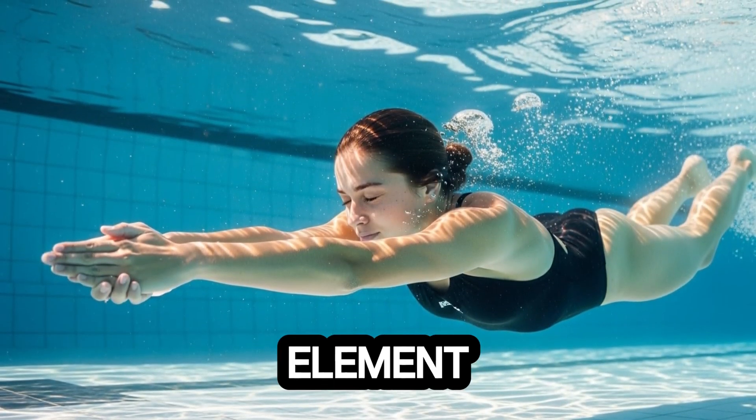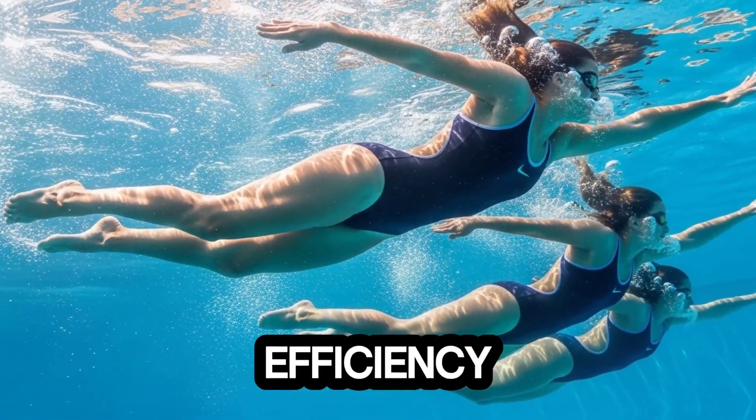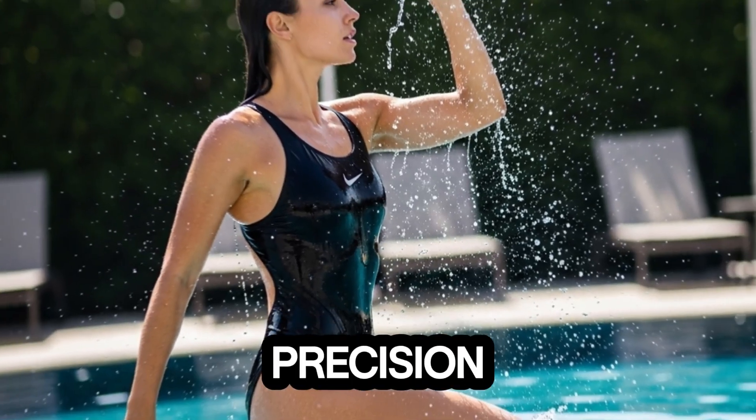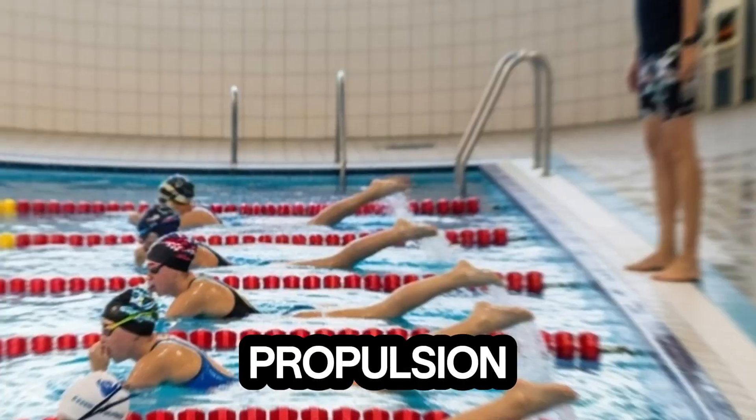Another crucial element in Gretchen's swimming success is her stroke efficiency. While most swimmers focus solely on power, Gretchen emphasizes precision. Each arm pull, every kick, is calculated for maximum propulsion.